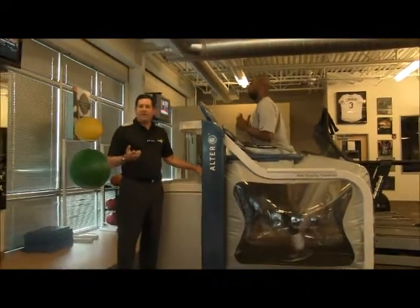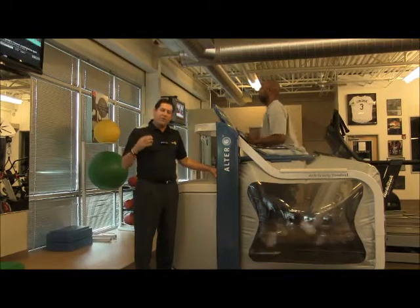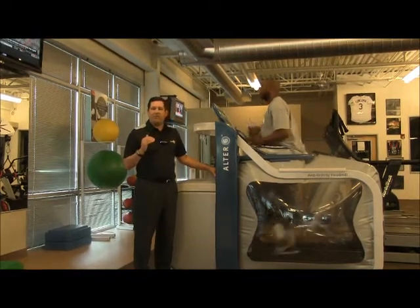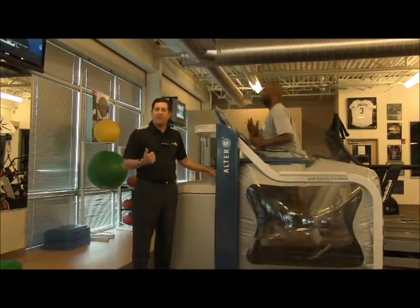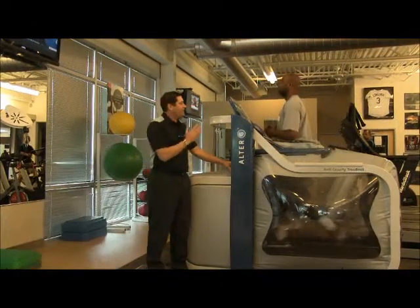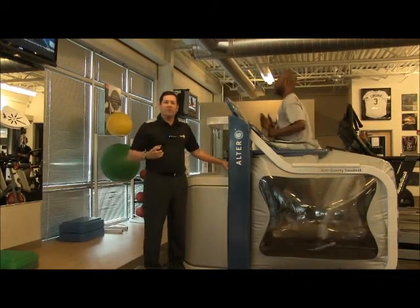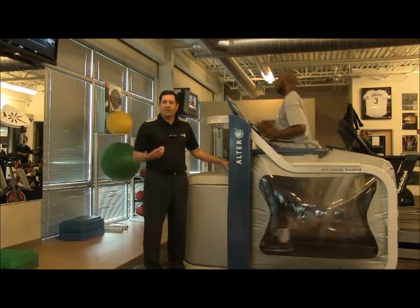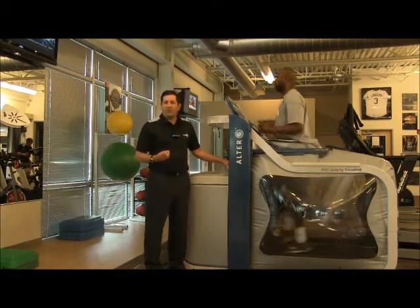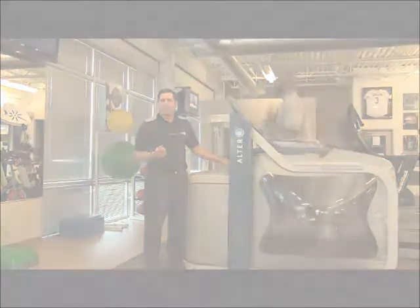Our performance athletes, such as Rod, who is a professional athlete, and our endurance athletes, when they're experiencing very high levels of training, this machine allows them to not only exercise but also recover faster. So whether you're a professional athlete like Rod who wants to improve his on-field performance, or an everyday athlete that wants to experience this technology and improve your function, come visit us at Spooner Physical Therapy or check us out at SpoonerPhysicalTherapy.com.